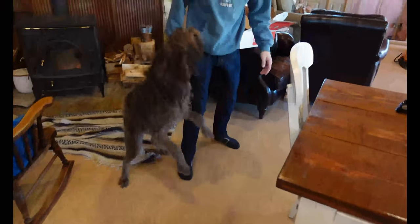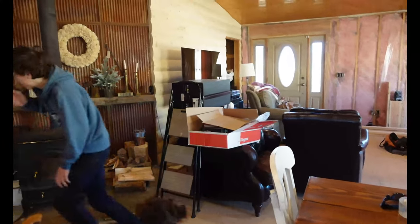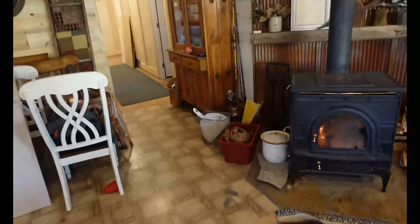We got a new little friend visiting us. This is Preston — who is this? This is Maisie. She's a little guest in our house.